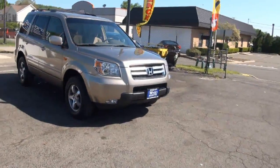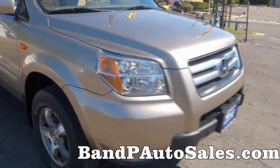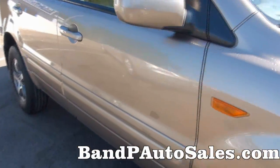Welcome to B&P Auto Sales. Very fine Honda Pilot EX Edition. Fog lamps — love the newer look here. Has the side markers.